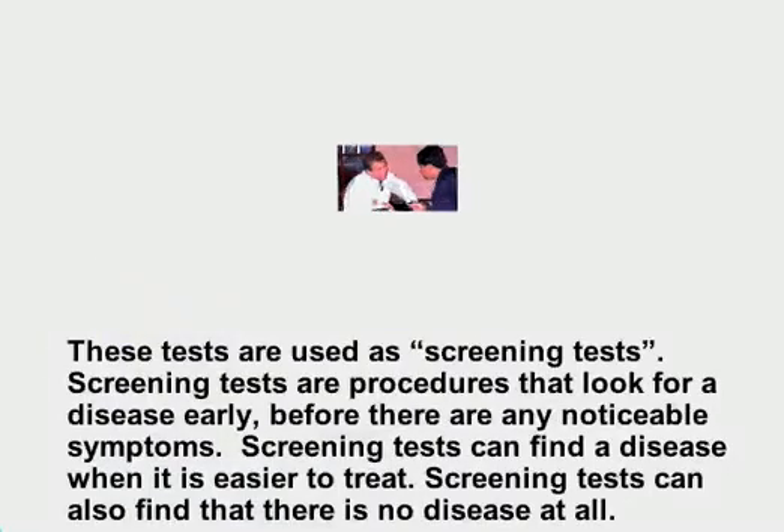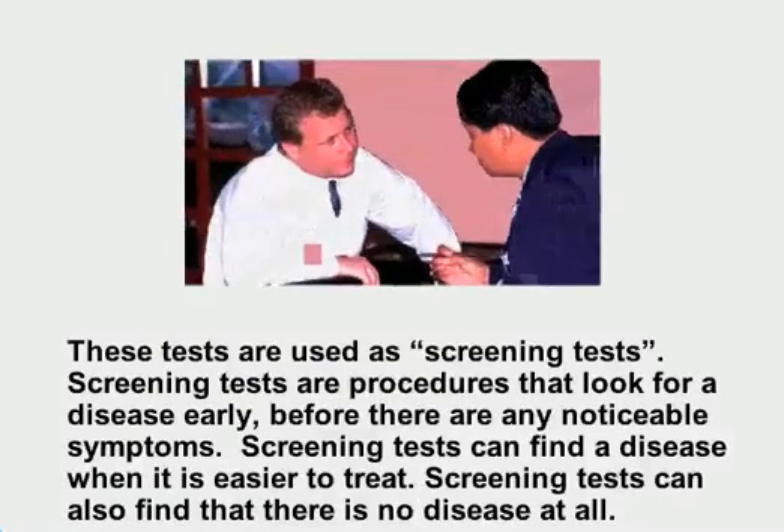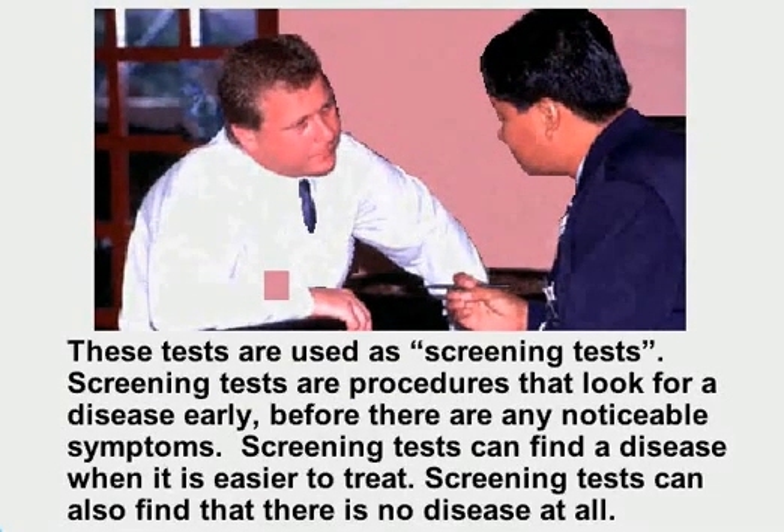These tests are used as screening tests. Screening tests are procedures that look for a disease early before there are any noticeable symptoms. Screening tests can find a disease when it is easier to treat, or find that there is no disease at all.